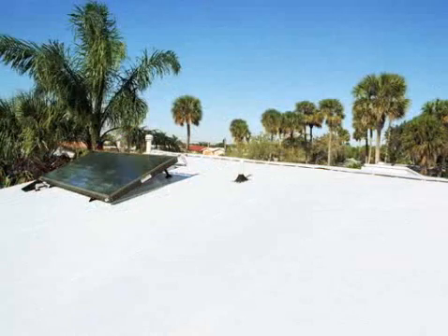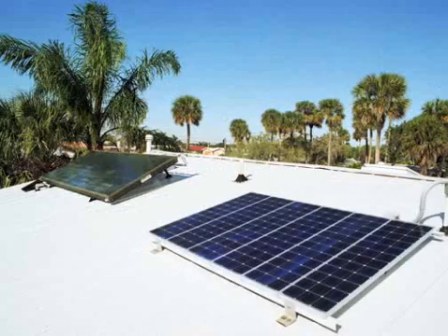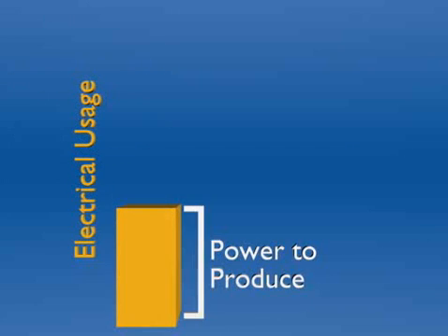The idea that you should install a solar thermal system before a solar electric system relates to the concept of making your home more efficient before you try to produce your own power. The less power you consume, the less you will need to produce.